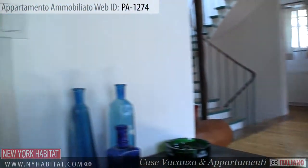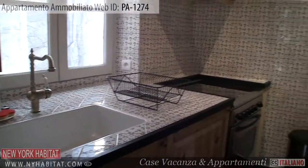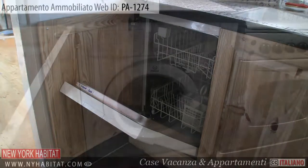Off the dining area is the kitchen. This fully equipped kitchen has everything you will need to prepare meals, including a toaster and a coffee maker. You'll also find a dishwasher and a washing machine at your disposal.